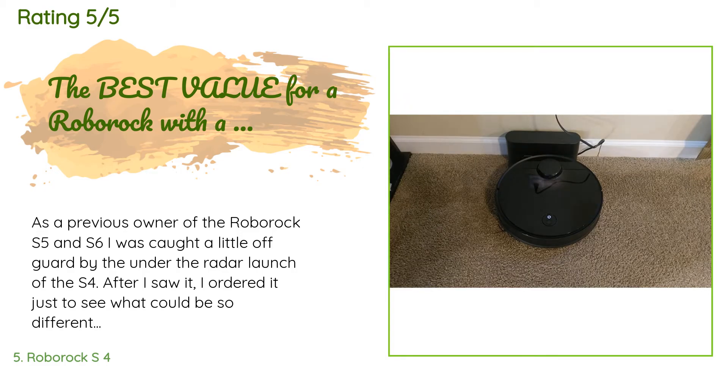A customer said: As a previous owner of the Roborock S5 and S6, I was caught a little off guard by the under-the-radar launch of the S4. After I saw it, I ordered it just to see what could be so different and what corners might have been cut to have a much more appealing price point. After using the S4, I am happy to say the corner cutting was kept to a minimum and it even has a few advantages to the pricier models. However, there are a couple of distinct differences that may still warrant the higher-priced models.